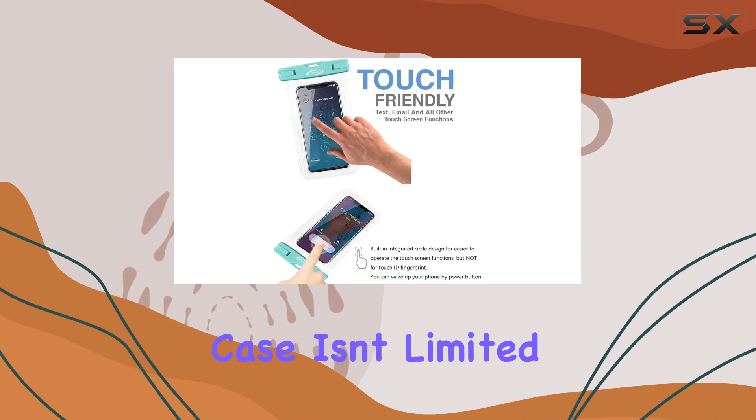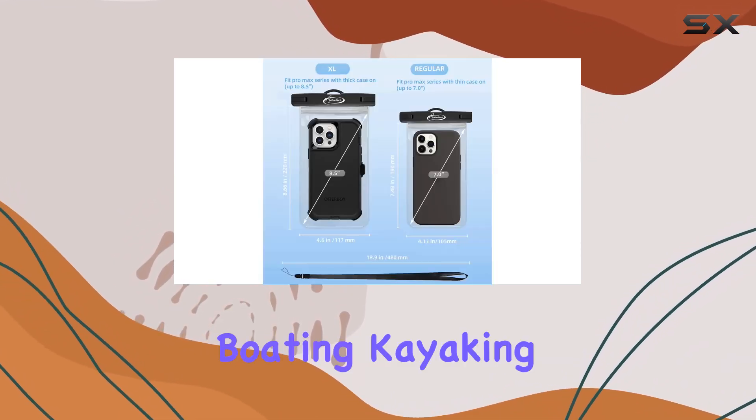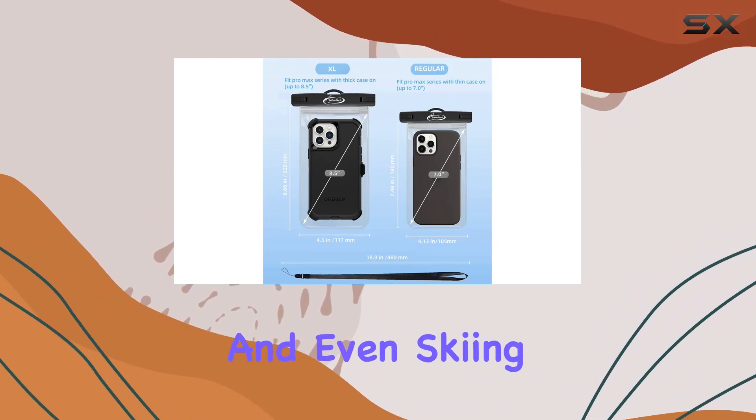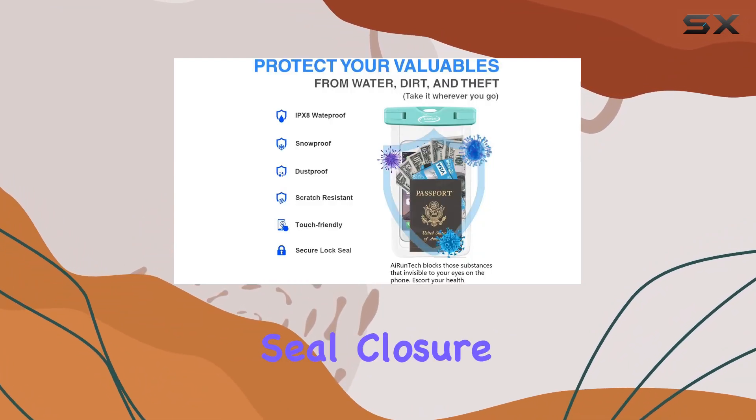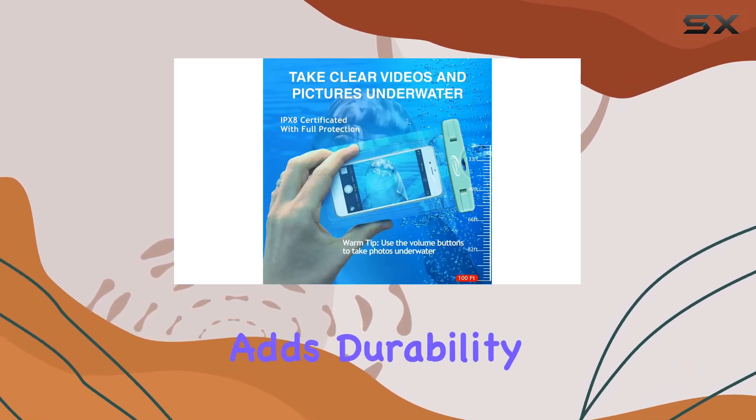The AI Runtek Waterproof case isn't limited to the beach; it's perfect for various water activities like swimming, boating, kayaking, and even skiing. The secure lock seal closure ensures your device stays dry, and the PVC material adds durability to the mix.